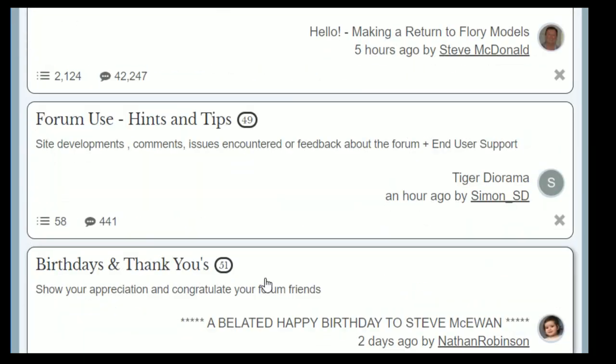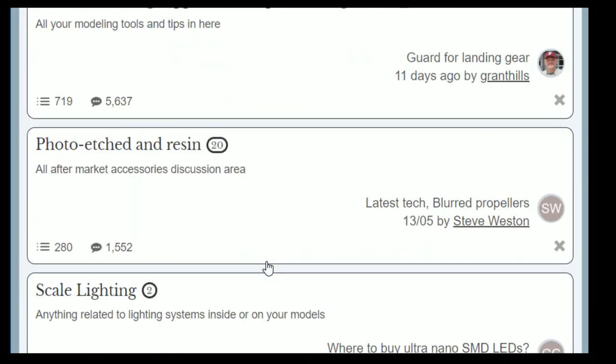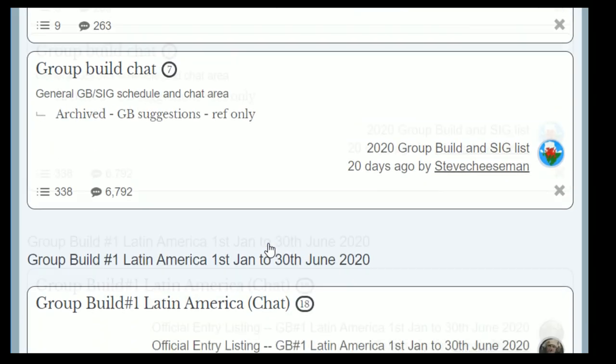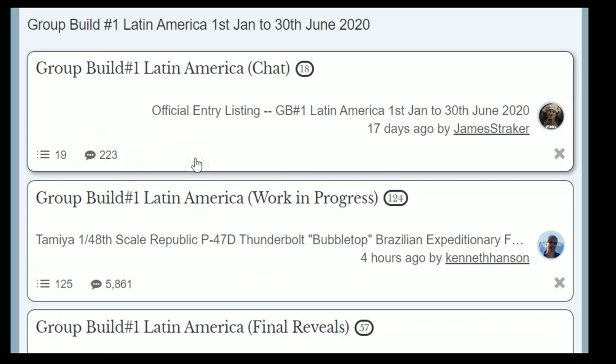Let's pop over to the forum, where lots of things are coming to an end — you've literally got just over a week now. Down in the group builds and SIGs section, you've got a week and a half to finish off the first group build of the year, which closes on June the 30th — that's a week Wednesday. Make sure you get that in; all entries get medals and there's a little surprise gift coming for those that finish.